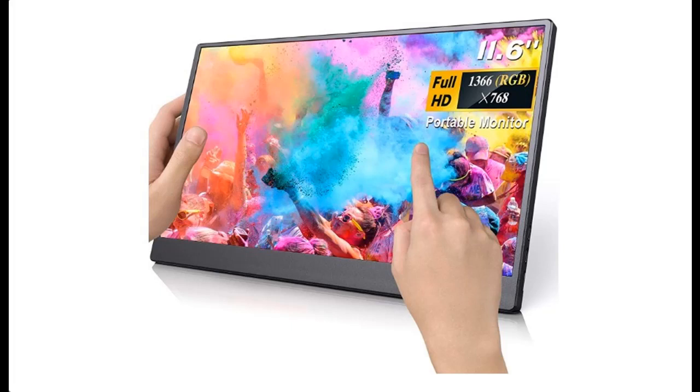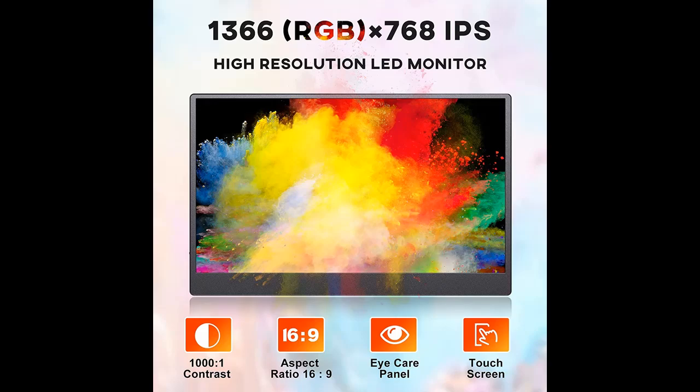Introduce Features Interest for Eiyoyo 11.6-inch Computer Display 1366x768, Portable Laptop Monitor, USB-C HDMI Powered Monitor, IPS 178 degrees Screen Eye Care, External Monitor.